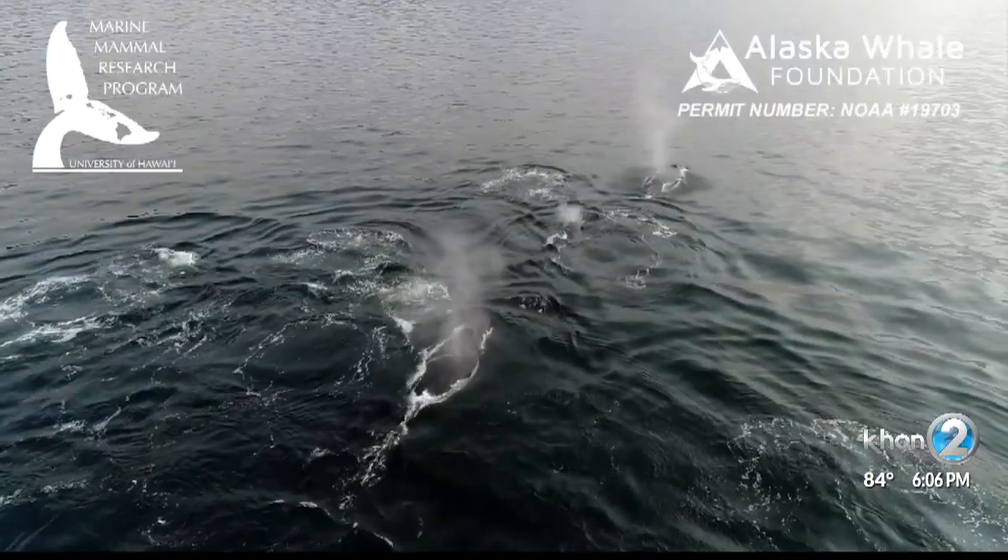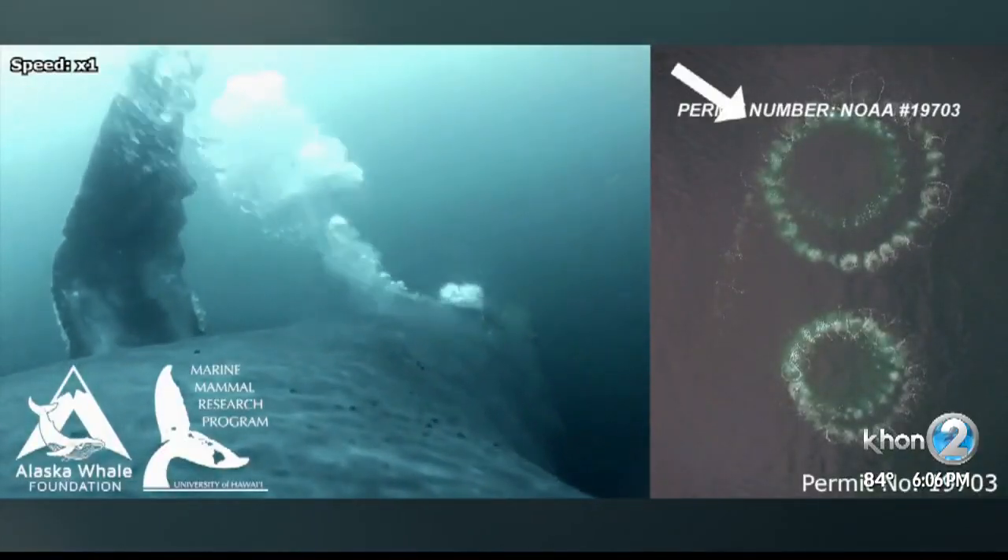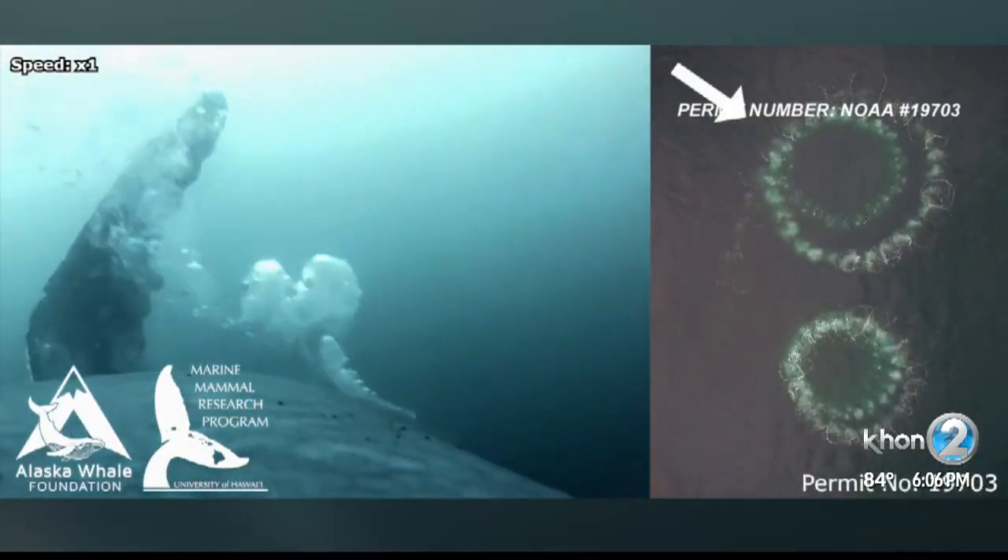In Hawaii, it's a breeding and resting ground, and when they get up to Alaska, it's a foraging ground. We're trying to understand what that whole migration pattern costs for these animals, and also how much prey these animals have to consume to maintain this whole migration.